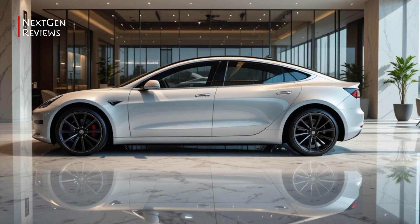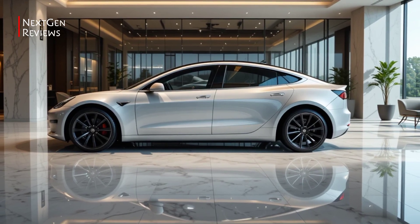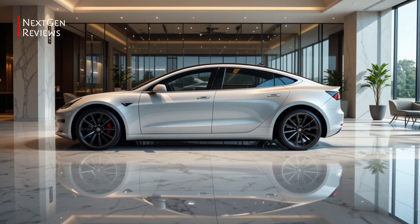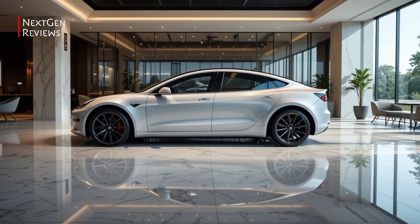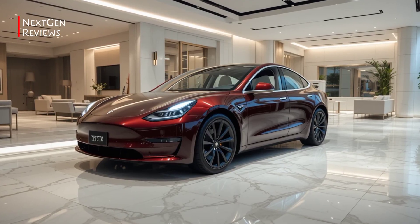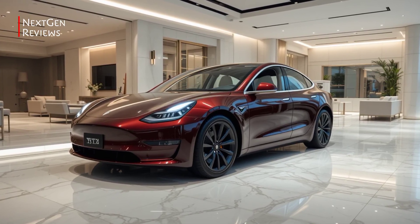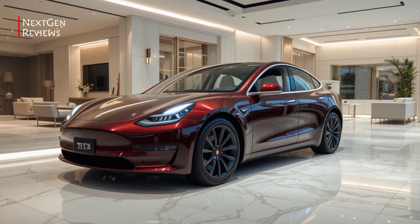Design. The 2026 Model 3 keeps its minimalist roots, but sharpens the look with a sleeker front fascia, new LED lighting, and more aerodynamic lines. It's subtle but modern — less spaceship, more smart luxury. The new wheel designs and cleaner rear end give it a more mature vibe without losing that instantly recognisable Tesla silhouette.